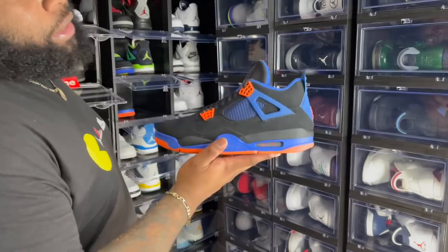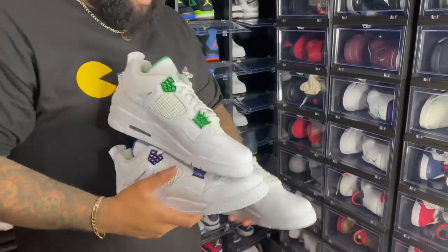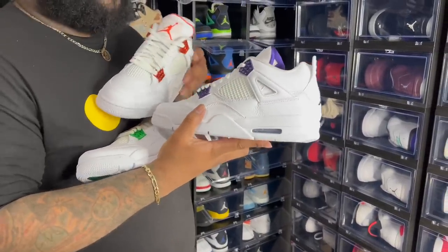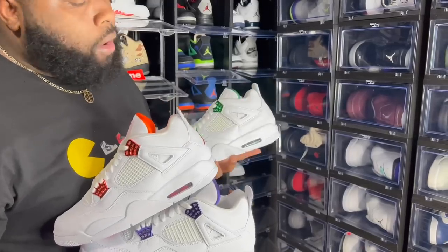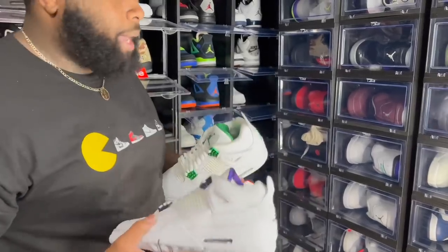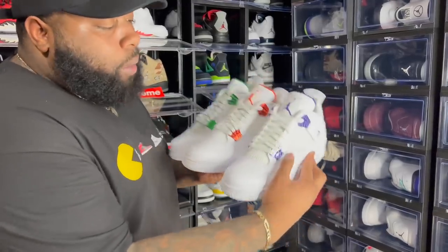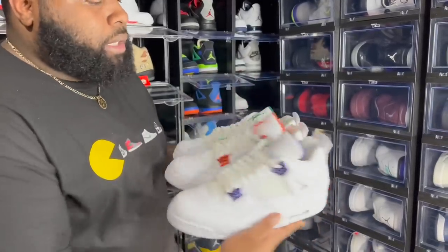Next up we got three out of four of the Metallic Pack — Orange at the top, Green, and Purple. Purple released in the US, Orange released in the US; Green and Red released overseas. I did have the Red and the Purple at one point but sold them. The only one I'm missing now is the red pair — anybody got a red in size 10.5/11, hit me up, or I'll wait for my man Sneaker Slut to get a pair.